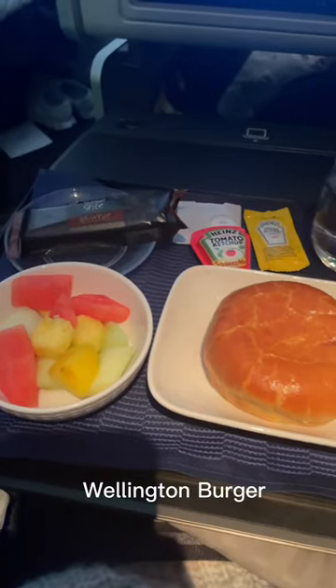Then came dessert, which was a scoop of vanilla ice cream with assorted toppings. I chose chocolate sauce and I loved it. Then I slept and woke up to another meal.